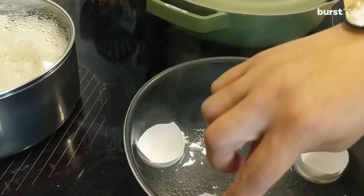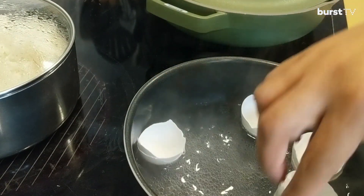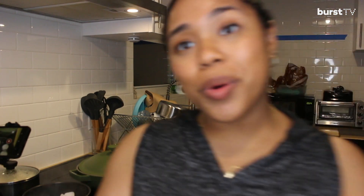After you boil your eggshells, you want to pat them dry, let them kind of air dry, and then we will grind them up. So since we're waiting for the water to boil, this is a great time to go ahead and like this video, subscribe to Burst TV channel, and stay tuned because we have some amazing new videos coming every week.